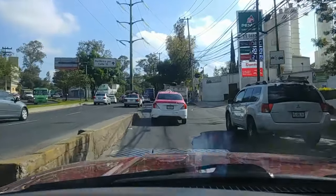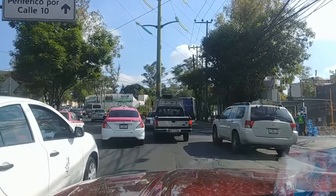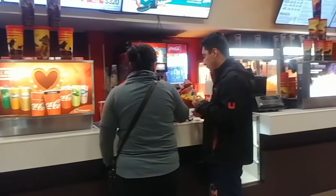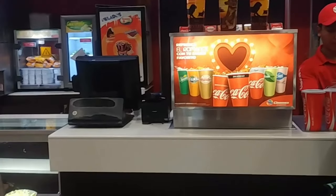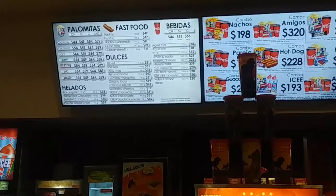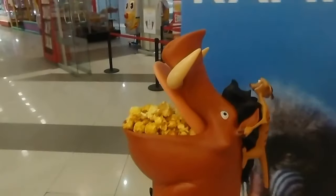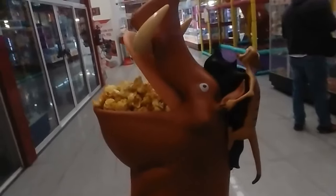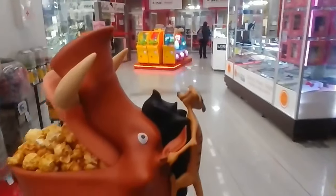Mexico City keeps me on my toes. We managed to get this one — it wasn't that bad. I'll do a full unboxing and review about this. We bought this at Cinemax here in Mexico City.